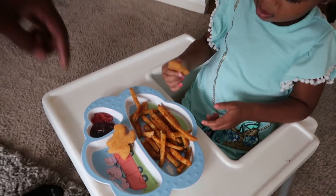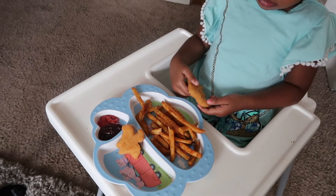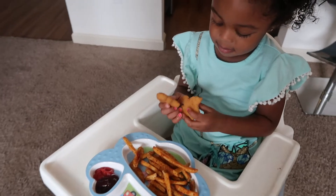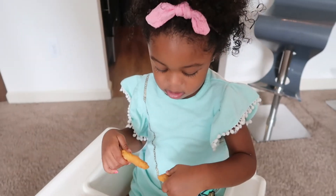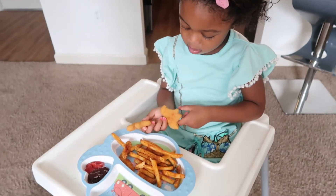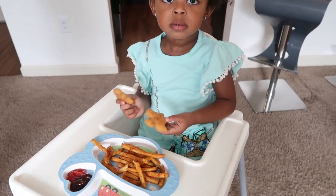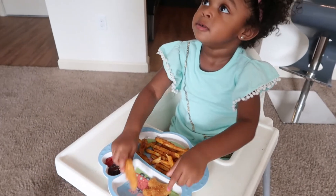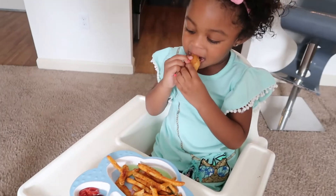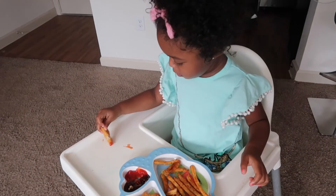Eat these, get some sauce, eat some salsa, come on. You got to eat their heads off — look like daddy. You got to eat their heads off! Yay, eat your food.